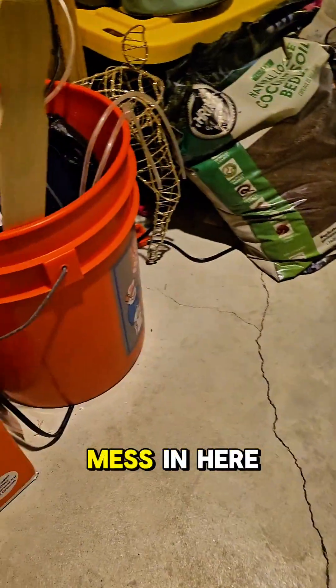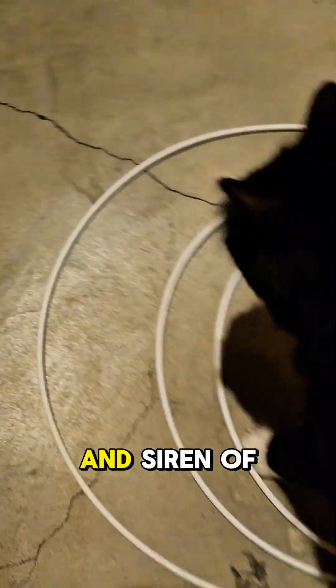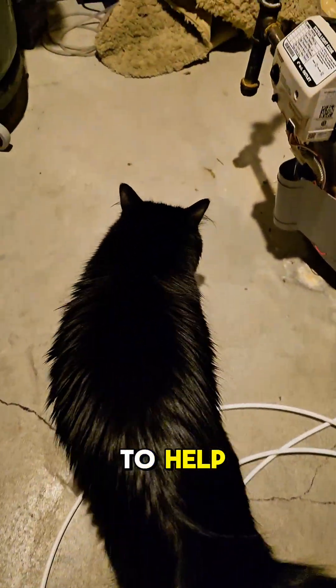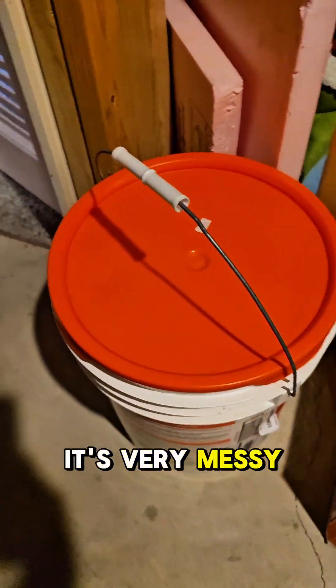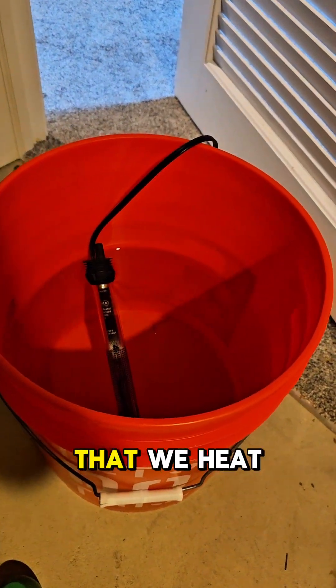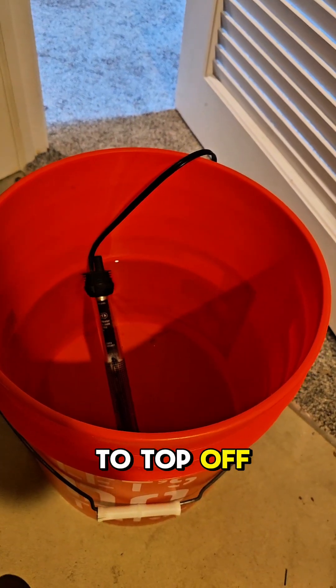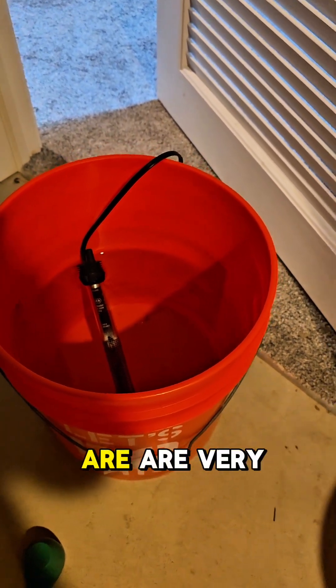It's a mess in here, sorry. So this is what we use. Siren is trying to help — but she's never helping. This is just a fish room, it's very messy. But we always have buckets. That's fresh water that we heat to top off our salt water tank. Water systems are very important.